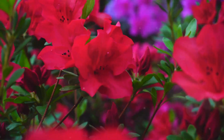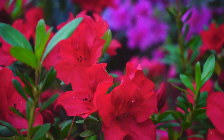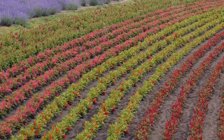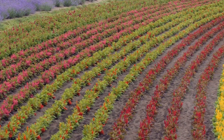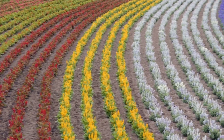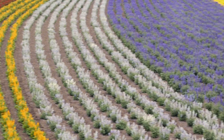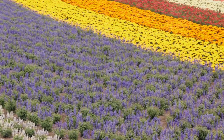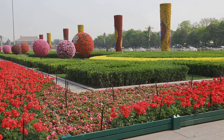As the seasons change, so does the vibrant palette of your garden — from the first blooms of spring to the rich hues of autumn, every moment is a new opportunity to enjoy nature's artistry. Thanks for watching! If you enjoyed this video, please don't forget to like, subscribe, and hit the bell icon to stay updated with our latest gardening tips and tricks.